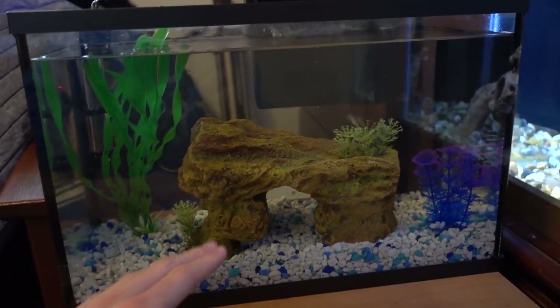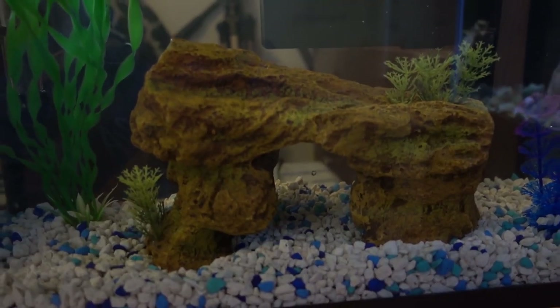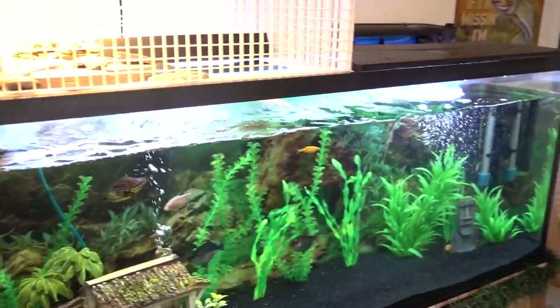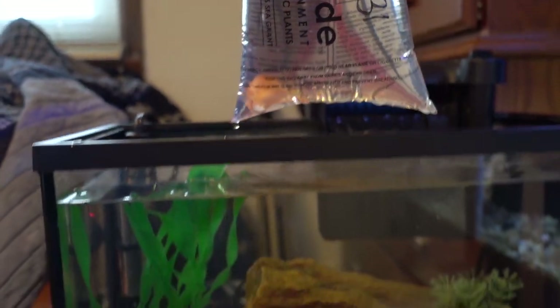I went ahead and put a little rock in there — that was Sheldon's old basking area in the turtle tub. I put it in there just to give the blood parrot a place to hide so he can feel safe. Now I need to refill the 55, but while I'm doing that I'm going to put the blood parrot in the quarantine tank to start acclimating.